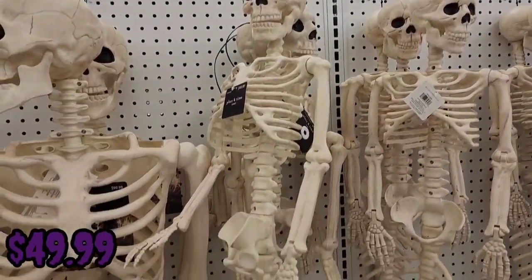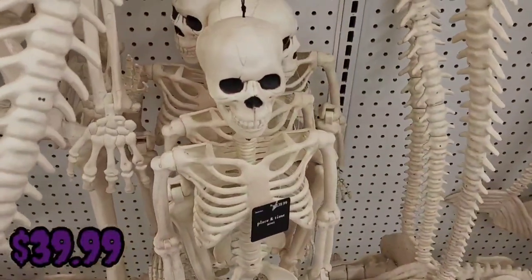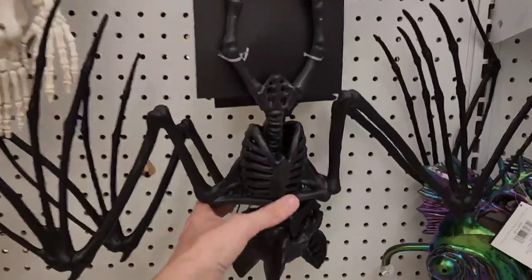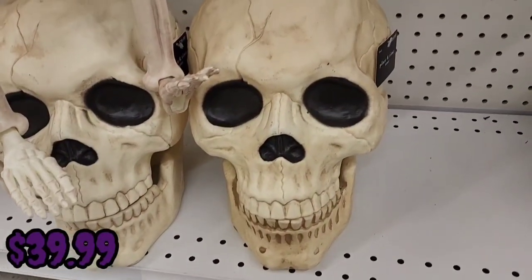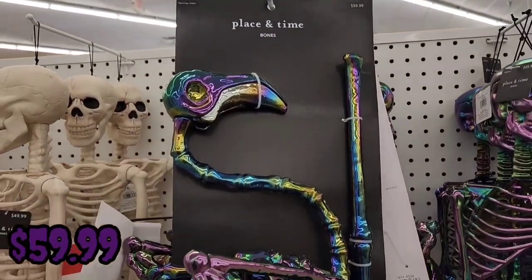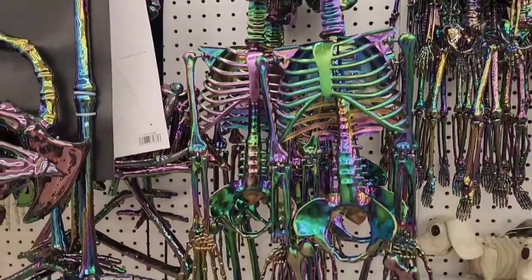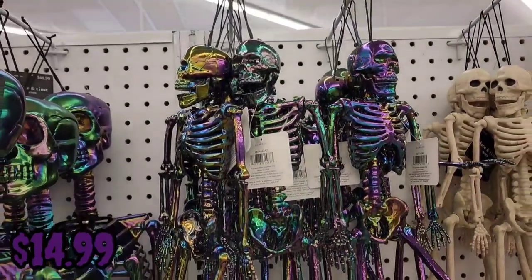They also have mermaid skeletons for $39.99, smaller-sized skeletons for $39.99, a bat skeleton for $39.99 — I thought that was pretty cool — a large skull for $39.99, a flamingo skeleton for $59.99, and a skeleton in the same style as the flamingo for $49.99. They also had smaller versions of those skeletons for $14.99.